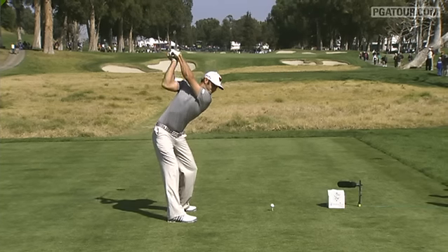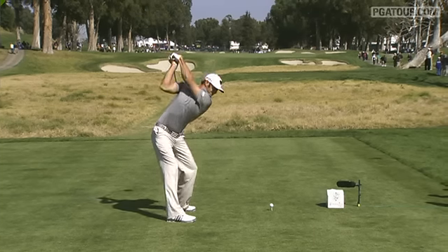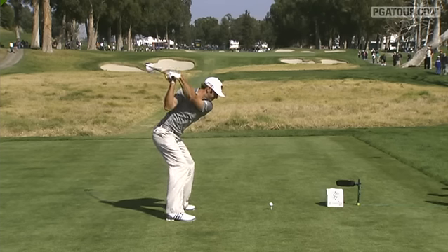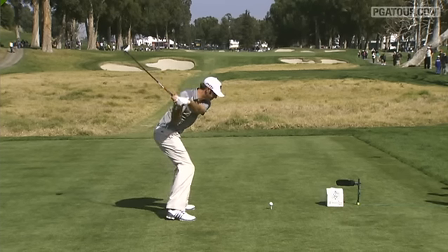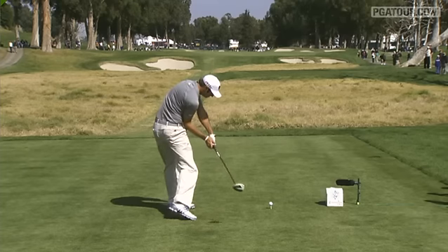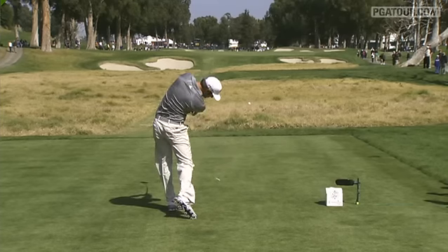Anytime you do that, you've got to get your body out of the way. So watch his belt buckle — really pull hard down and through. You've got to drop the club into the right shaft line. You see now he's out of his way. Look at that for clearance, and he absolutely stretches through after that.